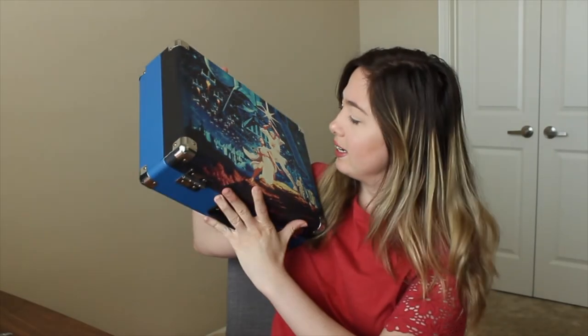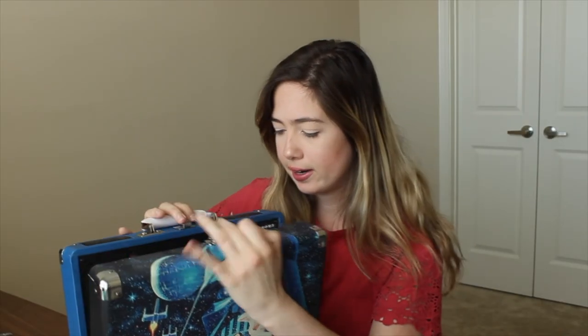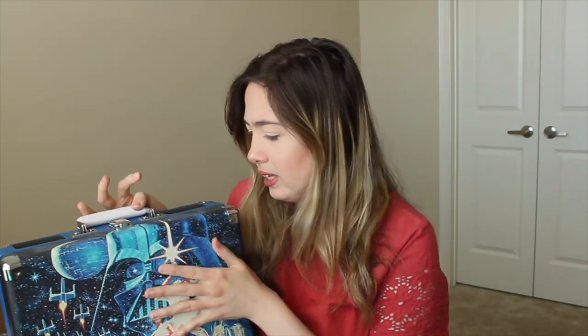The last thing on my list is our Star Wars turntable. It's for vinyl discs — it's vintage-inspired with a Star Wars print and it's by the Crosley brand. The audio is amazing and it's really not heavy, believe it or not. I got this for my husband for Christmas and we absolutely love it. We have it as decor — if you've seen my videos with the bookshelf background, you can see it there.